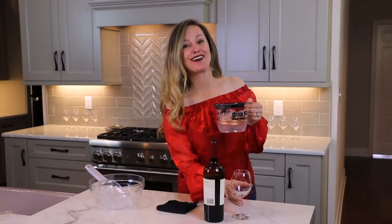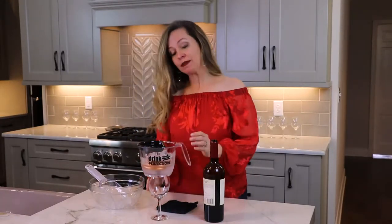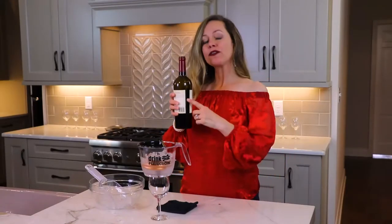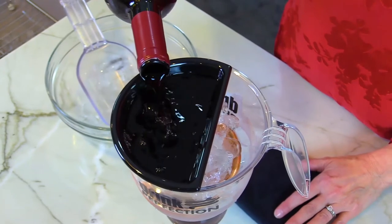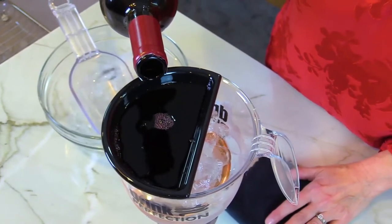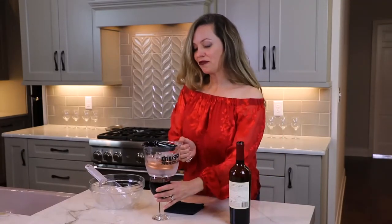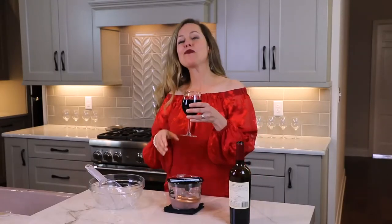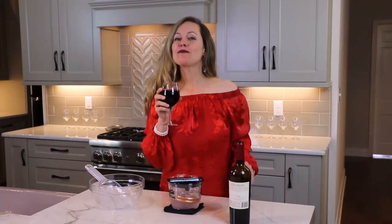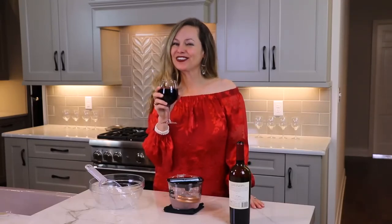Now for the fun part. Place the Perfecter on top of your glass and then run the red wine through the top. As a bonus, the Perfecter aerates your red wine. Once the wine has gone through the coil, it's now in your glass at perfect wine cellar temperature — perfect for tasting all the flavor notes of your red vintage. Enjoy.